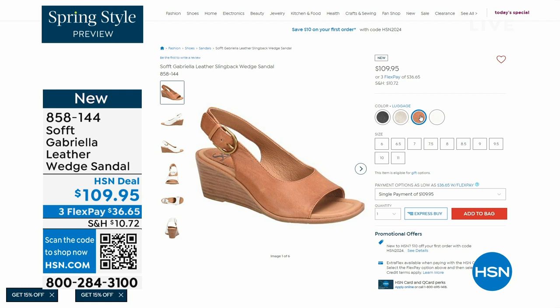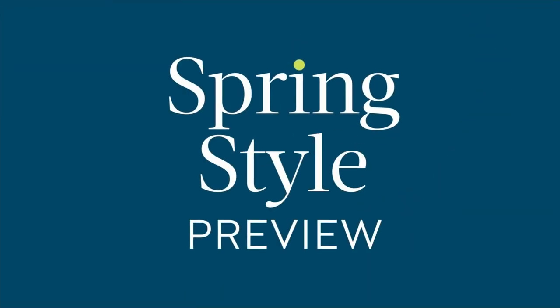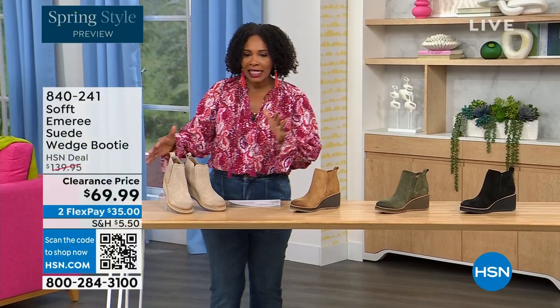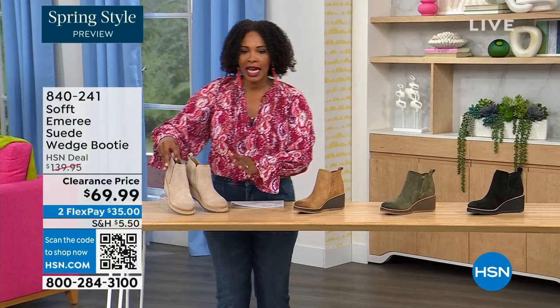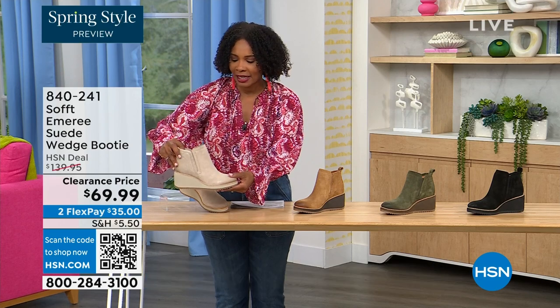The heel height on that wedge is two and a half inches. Again, anything under three inches you can basically run a marathon in — just kidding. Those are coming up. But we are going to start off with another wedge, but this is a beautiful bootie and it's suede and it's stretch and it's amazing.